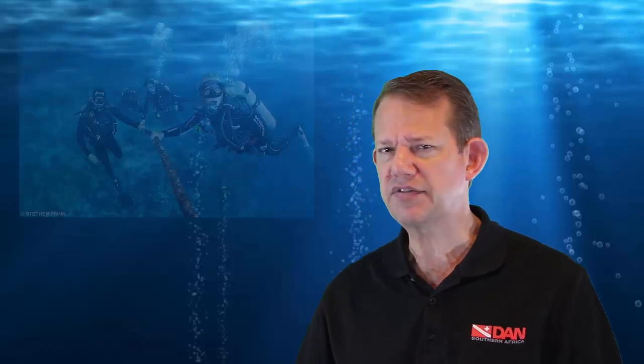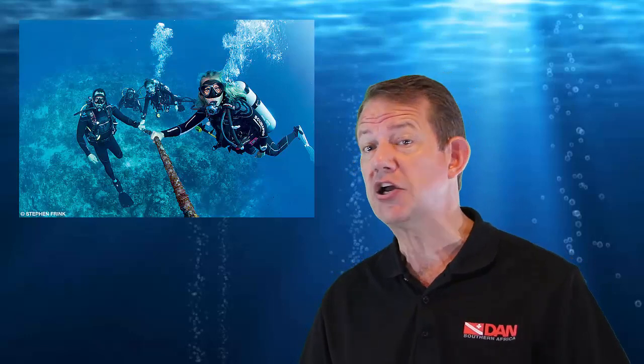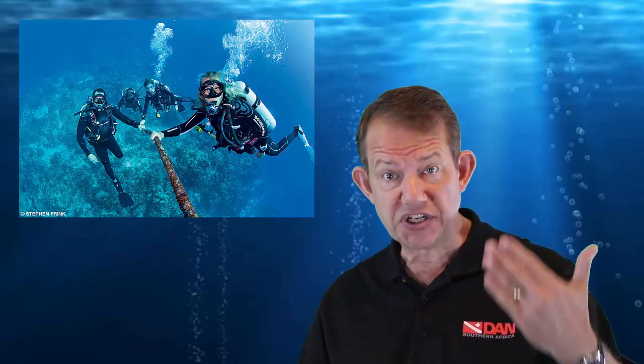When a diver is exposed to an environment of elevated pressure involving inert gases — mostly nitrogen, which is a gas that doesn't participate in the metabolism of the body — it can accumulate in tissues. This is the so-called absorption or uptake of gases.